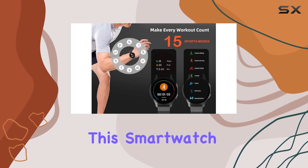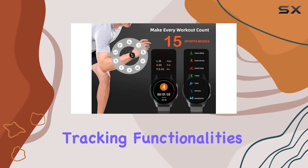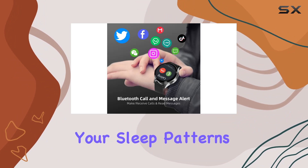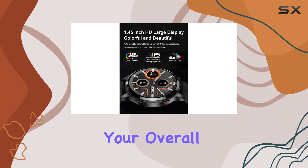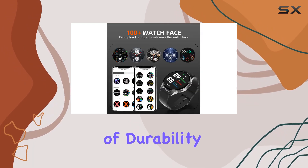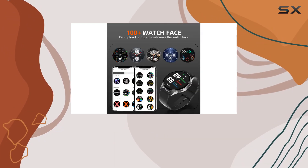For fitness enthusiasts, this smartwatch boasts comprehensive tracking functionalities. From monitoring your heart rate to tracking your sleep patterns, it keeps you informed about your overall well-being. The water-resistant design adds an extra layer of durability, making it suitable for various activities.